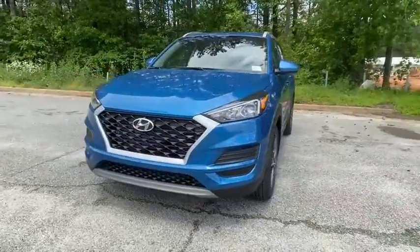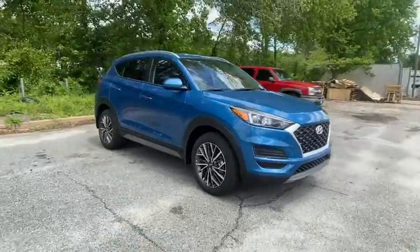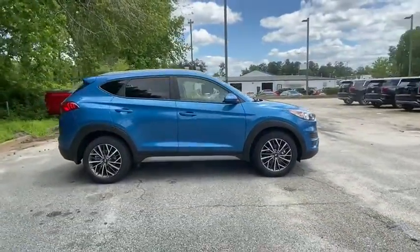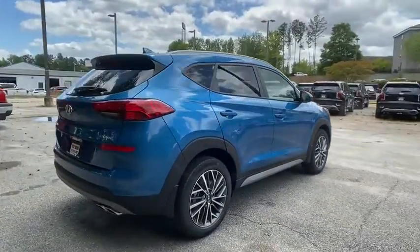Looking for the right vehicle? Check out the 2020 Hyundai Tucson. Boasting low noise and vibration levels and a smooth ride, the Tucson combines the rugged utility of an SUV with the maneuverability and refinement of a car.